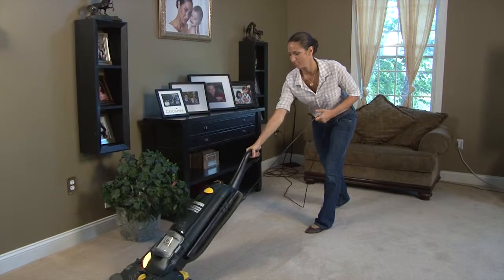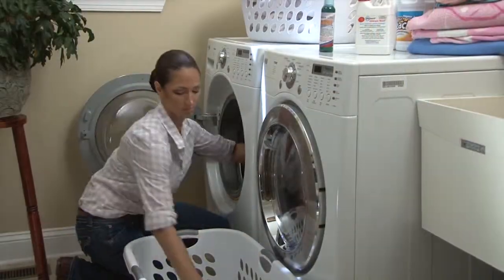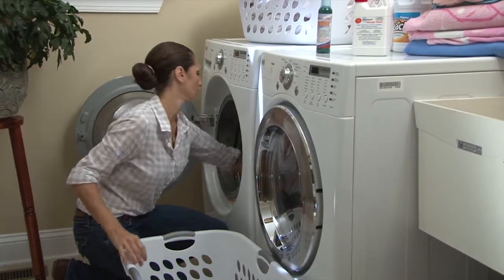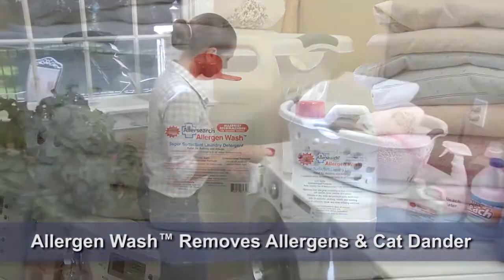To completely remove cat dander, first clean the indoor environment, and then wash bedding and personal clothing. Wash cat dander exposed clothing and bedding with AllerSearch Allergen Wash to remove allergens and cat dander.